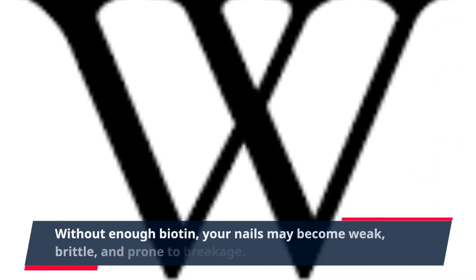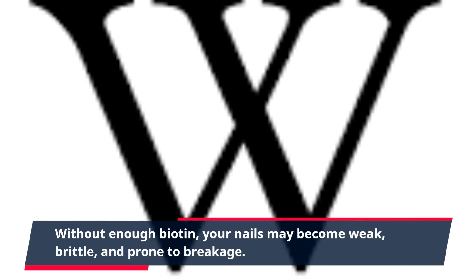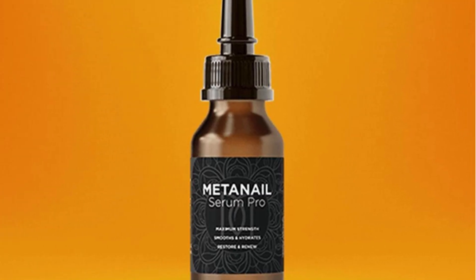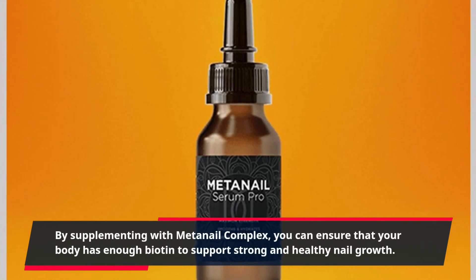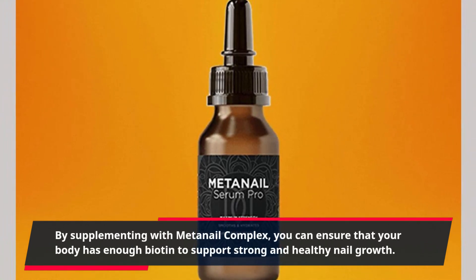Without enough biotin, your nails may become weak, brittle, and prone to breakage. By supplementing with MetaNail Complex, you can ensure that your body has enough biotin to support strong and healthy nail growth.